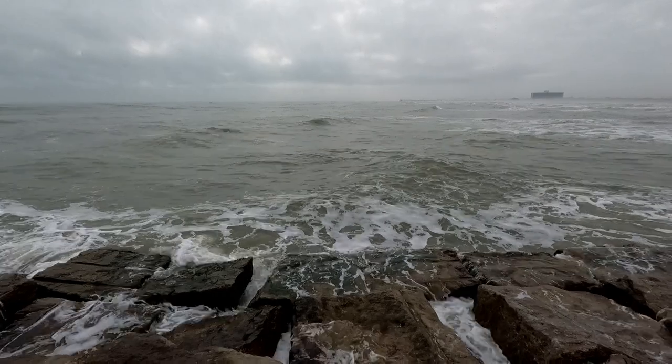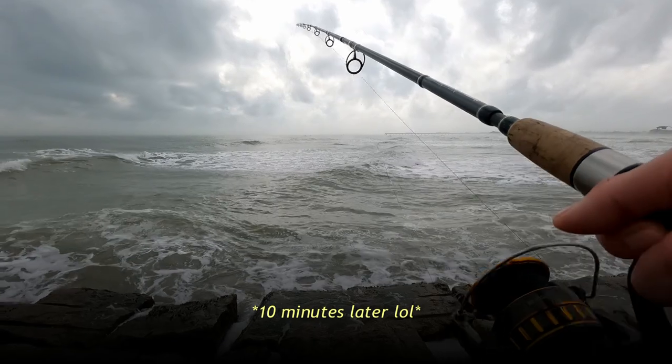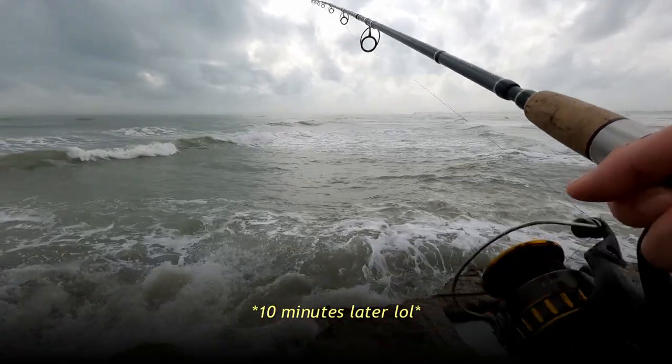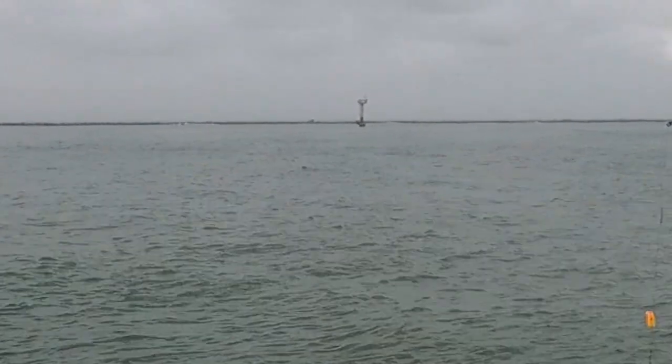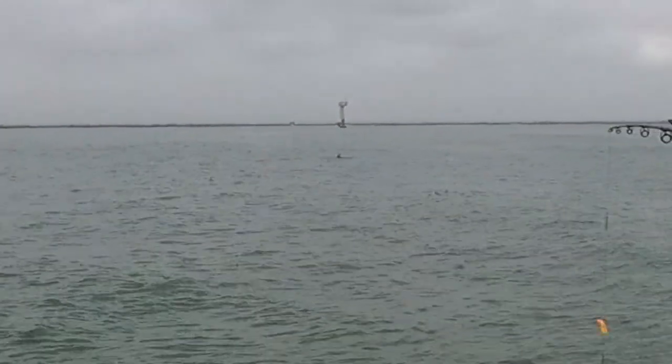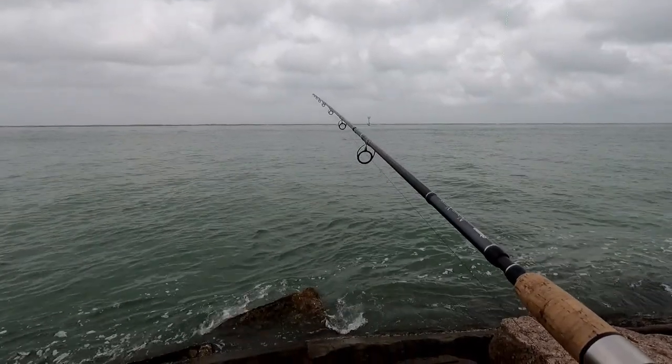Here's my first cast for the day. Let's see how long it takes for a fish to bite. It doesn't seem like there's anything on this side right now, so let's go over to the calm side. Oh yeah, this is more nice and calm. There's some dolphins swimming around in this channel too — oh, there's two of them. Hello Mr. Dolphins. Don't scare away the fishies.